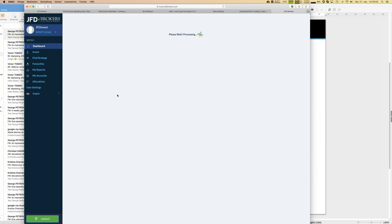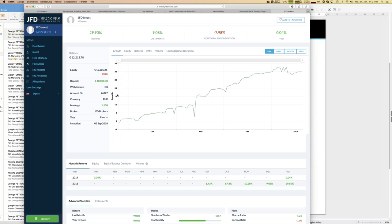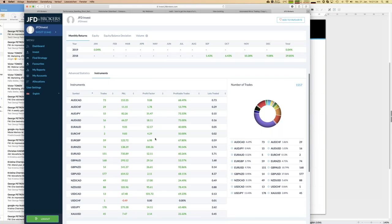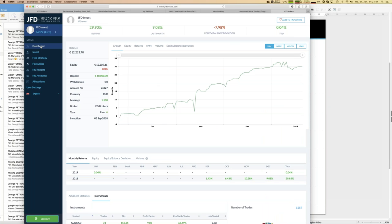The good thing is you can view your own account the same way as any investment account, so you get the same kind of statistics like monthly return. You don't have the details like how many people are in the strategy, because of course it's my own portfolio. We have the same kind of statistics and can look at the instruments traded by this portfolio. Already above 1,500 trades are executed since September, and what you see here is really my net profit of everything I'm doing.